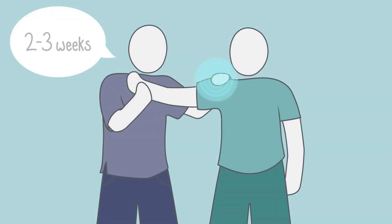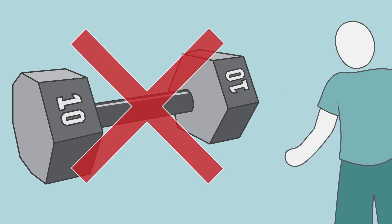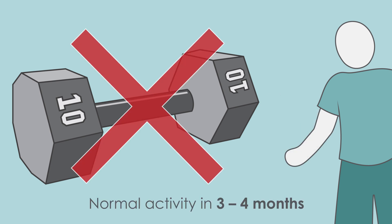Dedicated physical therapy starts after two to three weeks. A shoulder sling may be used for comfort but is not necessary. Patients should avoid lifting anything over ten pounds for three months. Normal activity may be resumed after three to four months.